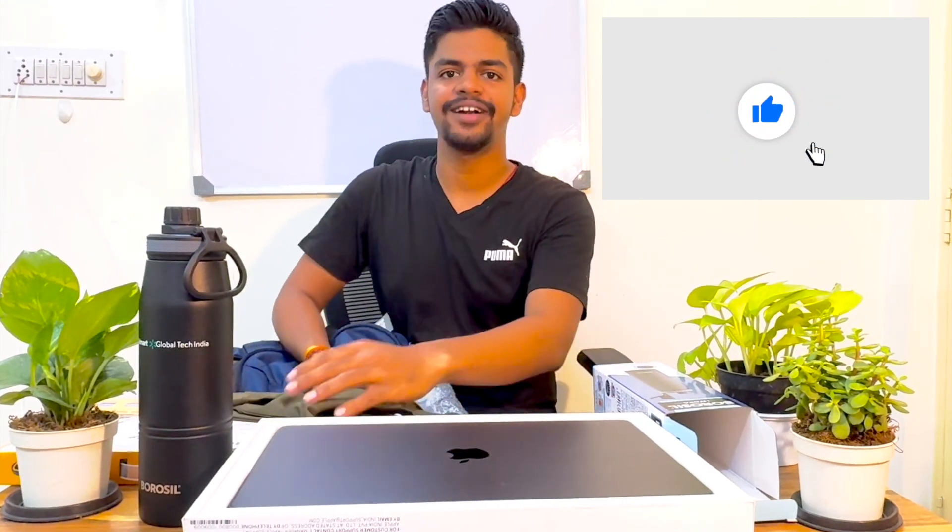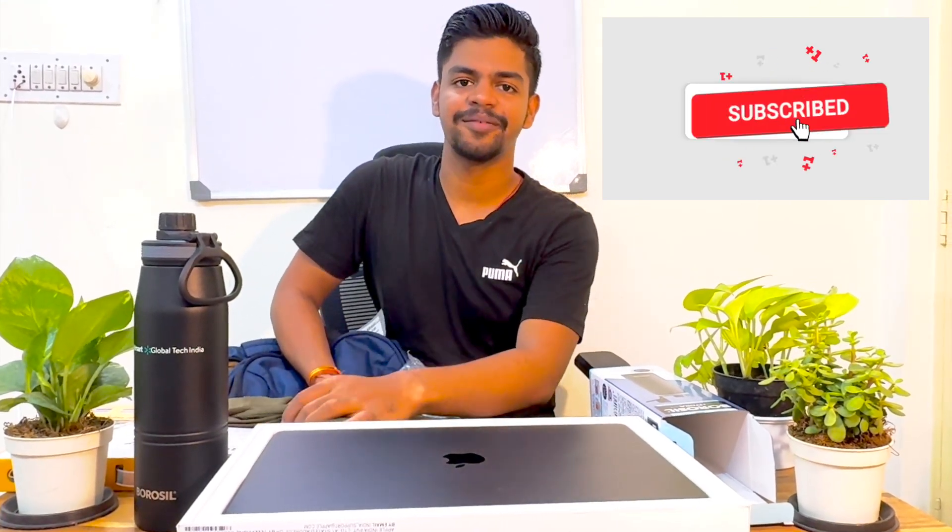I hope you liked our video. Please subscribe and like our videos. Thank you.